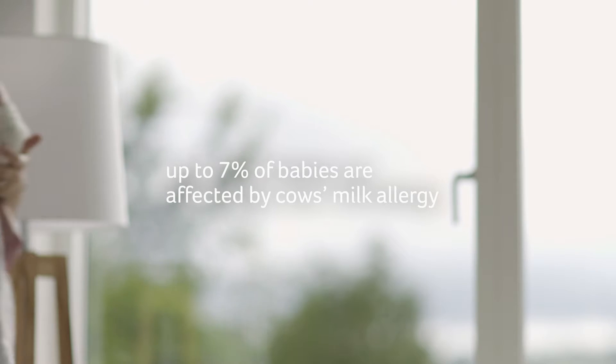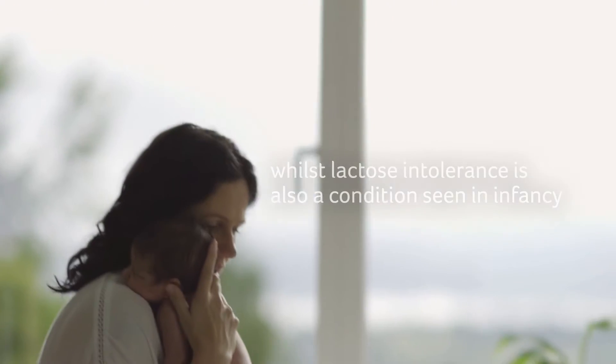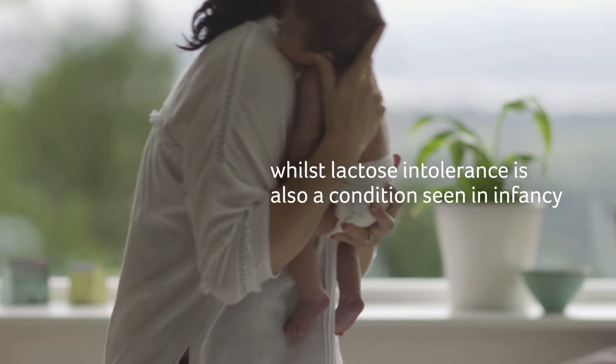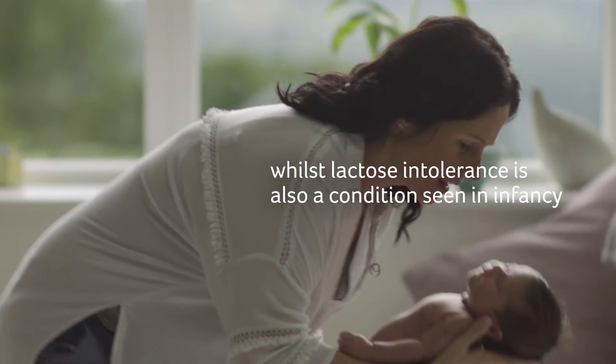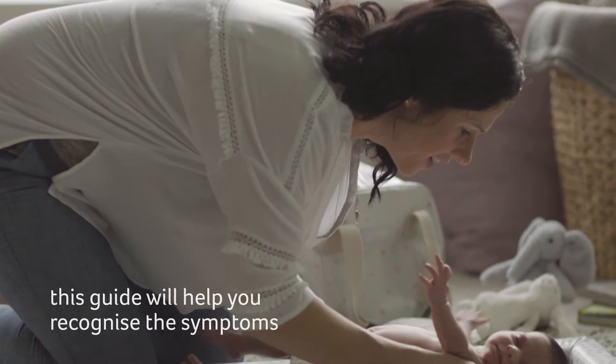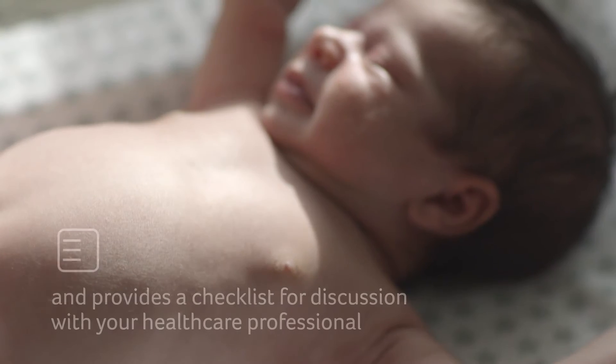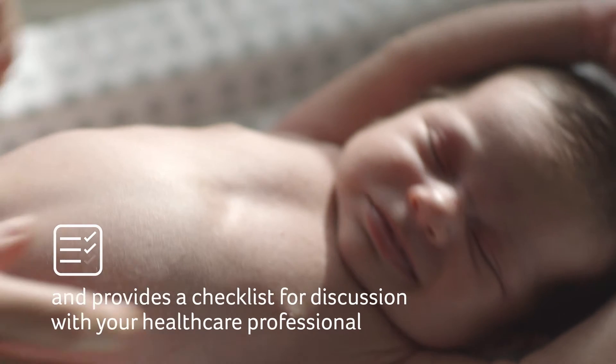Up to 7% of babies are affected by cow's milk allergy, whilst lactose intolerance is also a condition seen in infancy. This guide will help you recognize the symptoms of both conditions and provides a checklist for discussion with your healthcare professional.